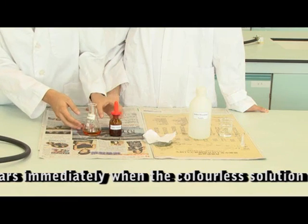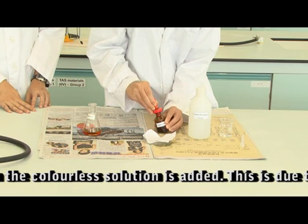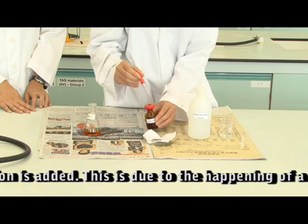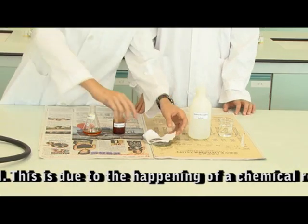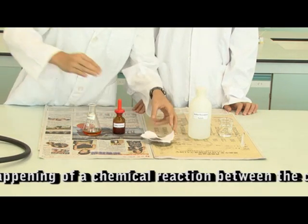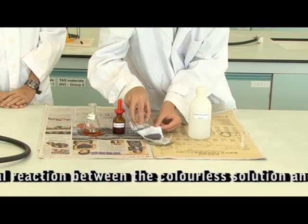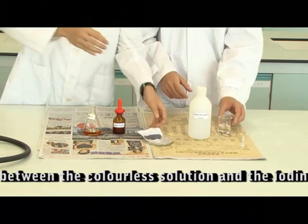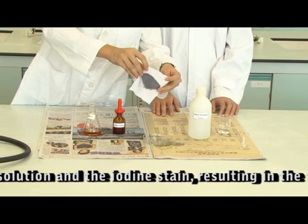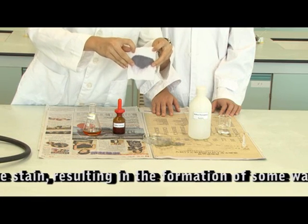Now for this chemical, this is an iodine solution. We are going to try to stain the clothing with iodine solution. Now we can clearly see a dark brown stain on the clothes. We are going to try to use water to wash it away. As we can see, water can't dissolve away some chemicals like iodine solution. What's happening here is that the iodine solution has stuck strongly to the fibers in the clothes.